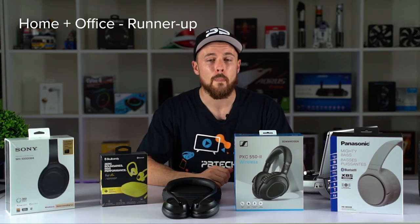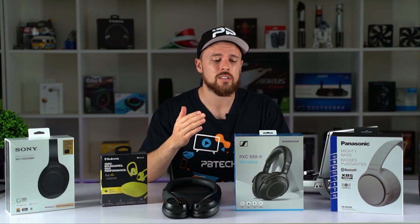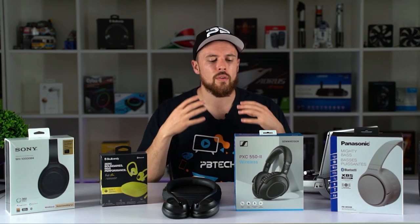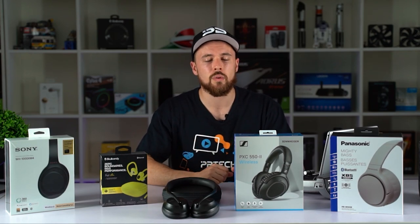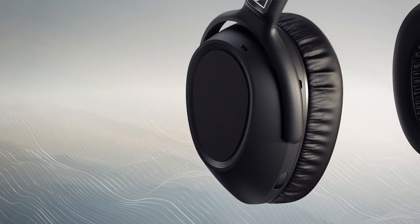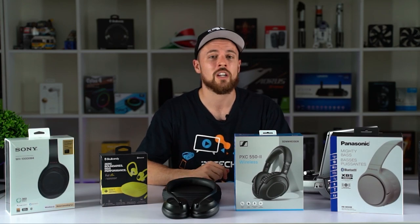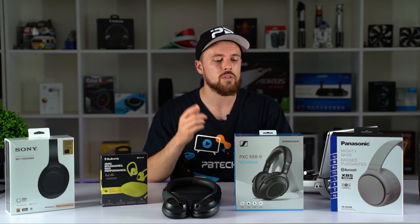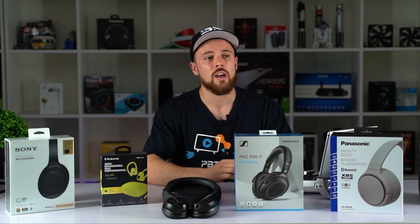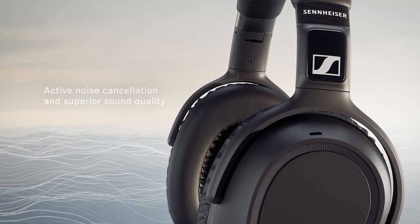Our runner-up for home and work is the Sennheiser PXC 552s. They got docked a few marks because they have an outdated micro USB charging port and the microphone quality isn't quite up to the standard of the NC700s. But an advantage is that it has active noise pass-through so you can hear what's going on around you in a busy work environment. They also have a cool feature where when you take them off and rotate the cups, they turn off automatically — great for saving battery. Double tapping the right ear cup activates a superb ambient sound mode. And of course you can expect superb audio quality from the Sennheiser brand.